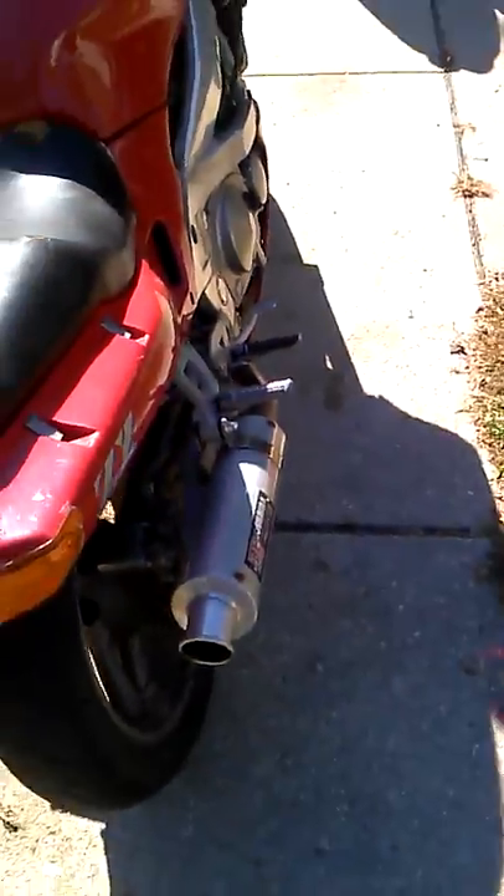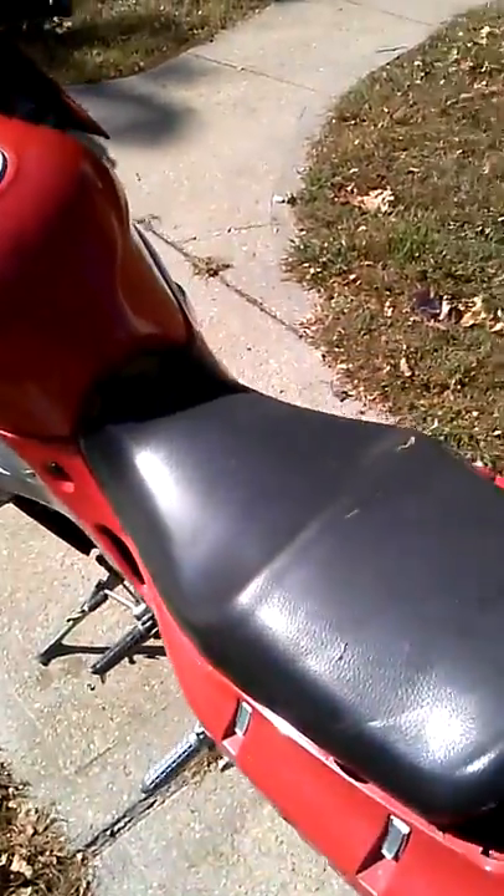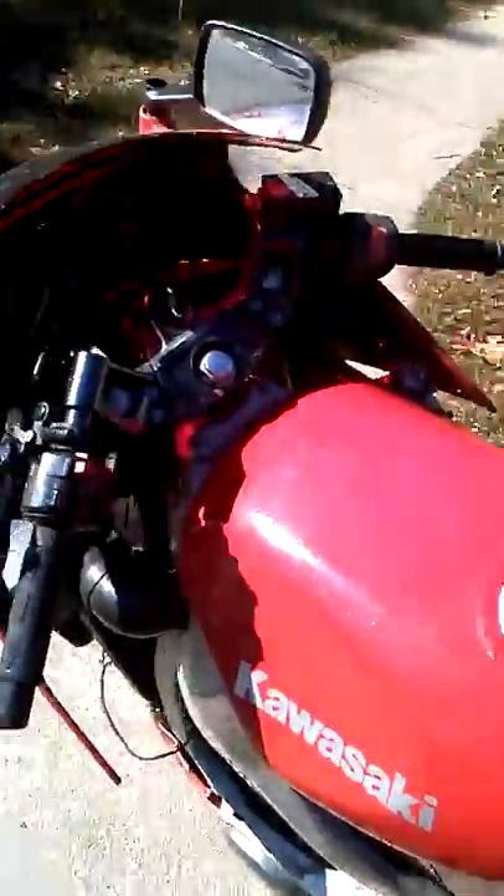Alright, 1995 ZX-6D, it is for sale. I'm looking for $1500. The price is negotiable.